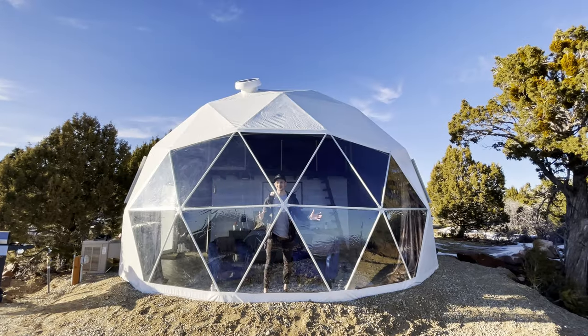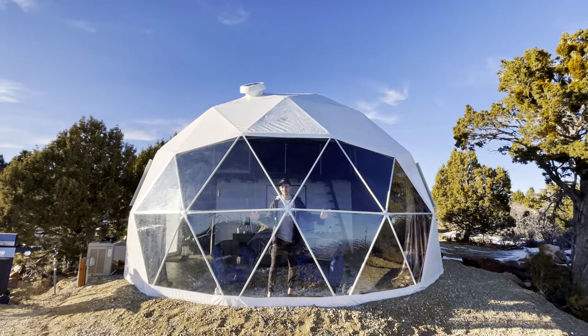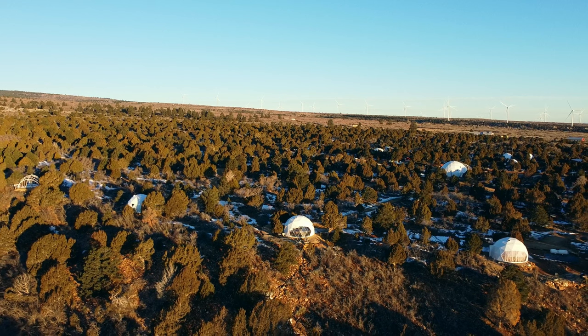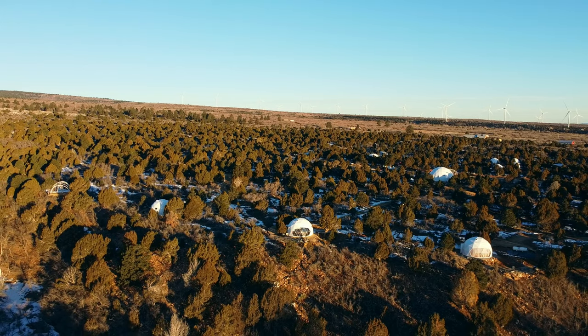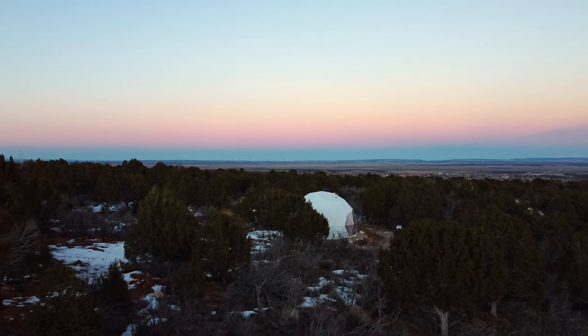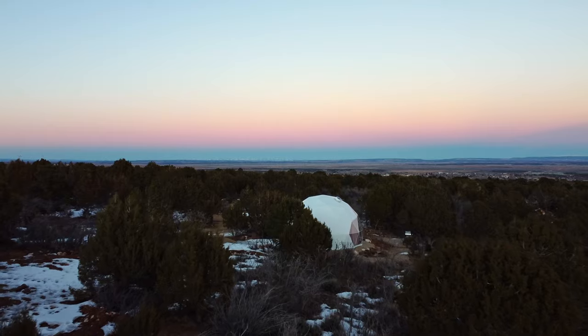Welcome to this beautiful dome Airbnb — this place is seriously out of this world. The host has seven domes on this property and each one is unique because it's decorated differently. This Airbnb is located in a small town called Monticello, Utah, and you're only about a one-hour drive away from Arches National Park and Canyonlands National Park, which are probably two of the most beautiful national parks in the country.